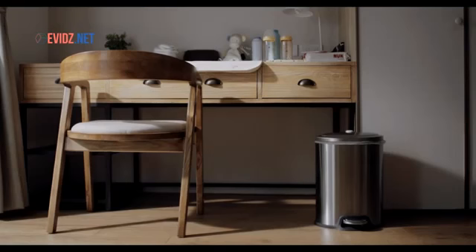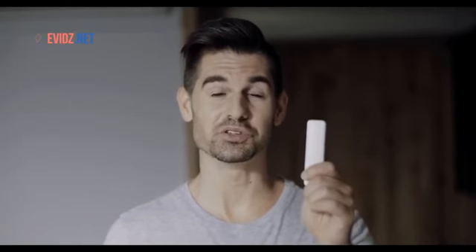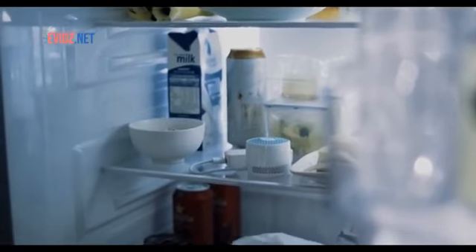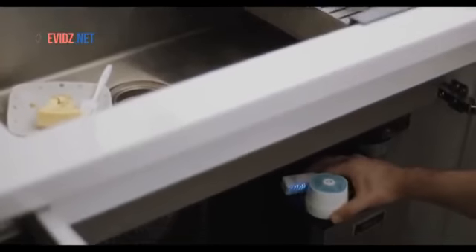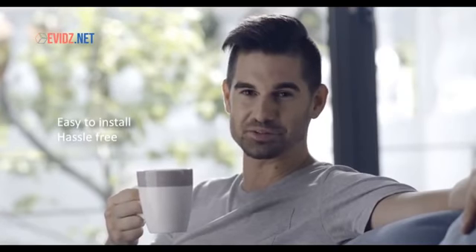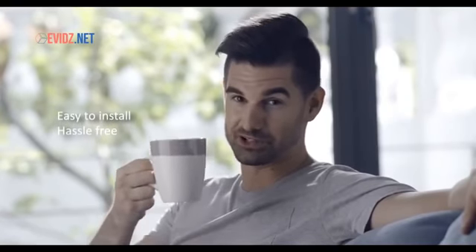Venti Fresh adapts to all kinds of trash cans and you can use any regular garbage bags. There's no consuming consumables that keep you spending more. With an additional portable power bank, you can use Venti Fresh all around the house, such as treating the fridge, under the kitchen sink, and of course your smelly shoe cabinets. So easy to install and 100% hassle-free — that's what I call a clean job.